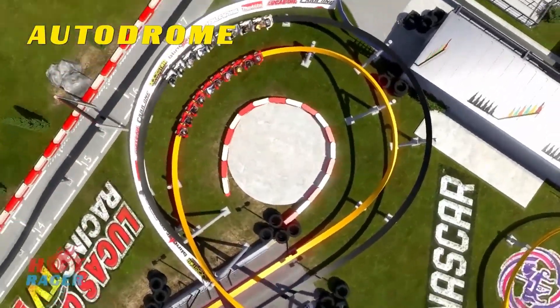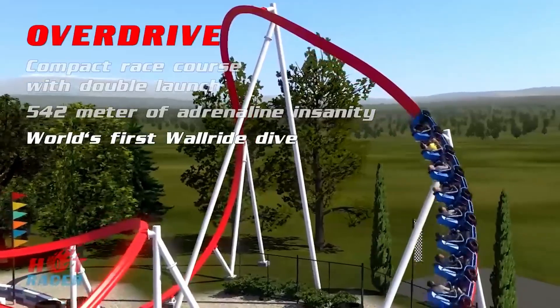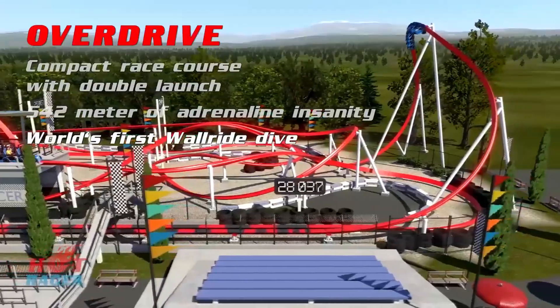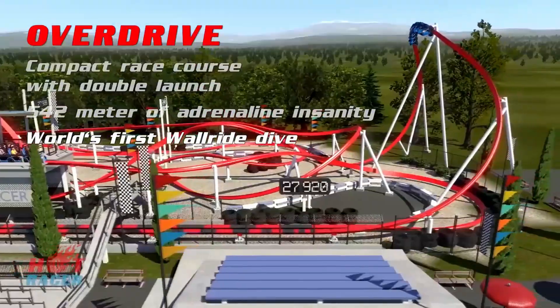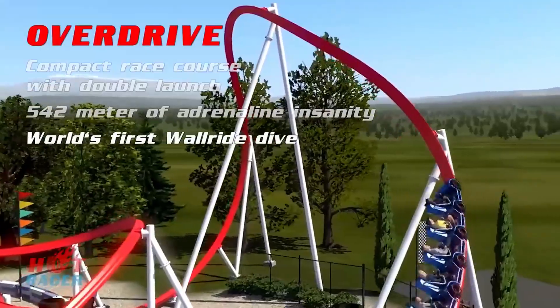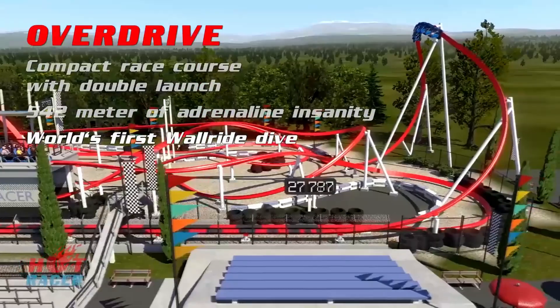For me the most interesting part of the animation was the new element dubbed the wall ride dive, which is kind of like a wave turn but way steeper and it almost goes into an inversion. This element looks to provide some great airtime and it's so unique, and hopefully we see it built on some newer Intamins.